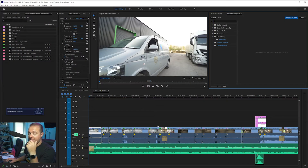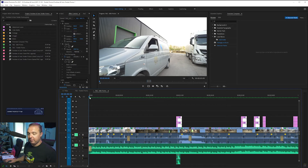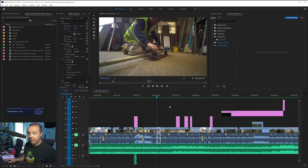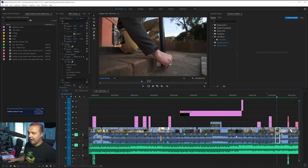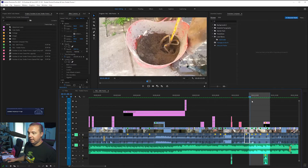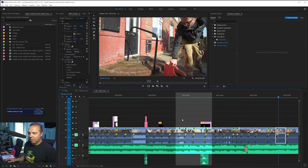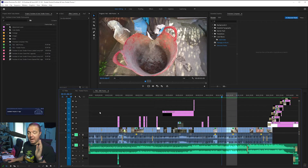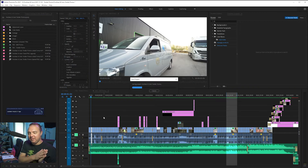Let me show you some of what it can do. Here we are in Premiere Pro with a project my production company in Liverpool did for a client quite recently. This is a guy who installs handles for the infirm, and this was a video to go as tender for local authorities. We followed him going to fabricators to get the handles made, then to get it powder coated, then to the house where he drilled a hole and installed it.